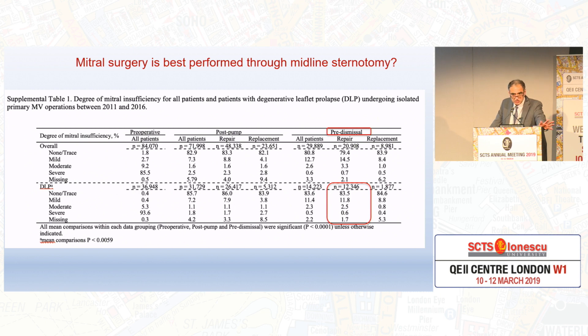And in the same manuscript, this appendix table tells you pre-discharge degenerative prolapse results: 83% none to trace MR. This is pre-discharge — intra-op, leaving the hospital, not follow-up yet. Around 12% mild and around 2% to 3% moderate. So maybe we are setting the tone for further leak.